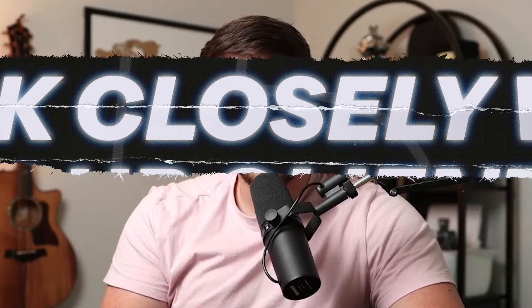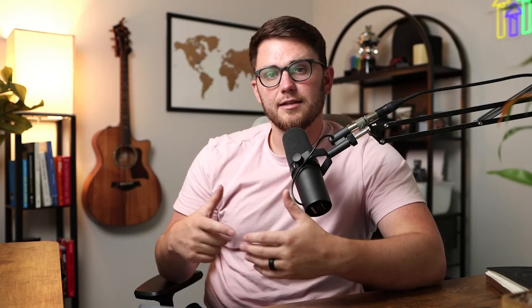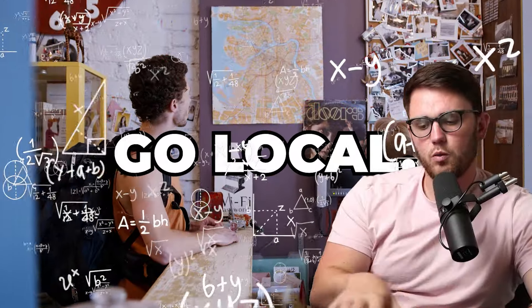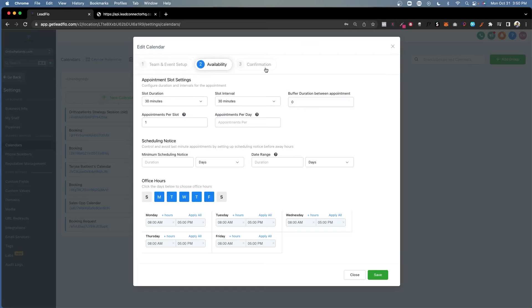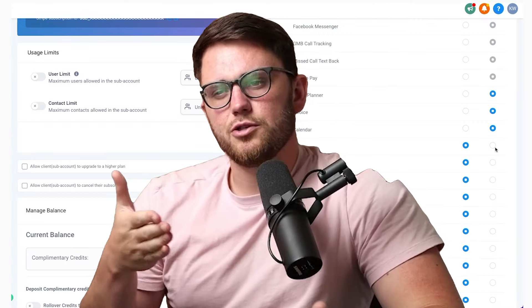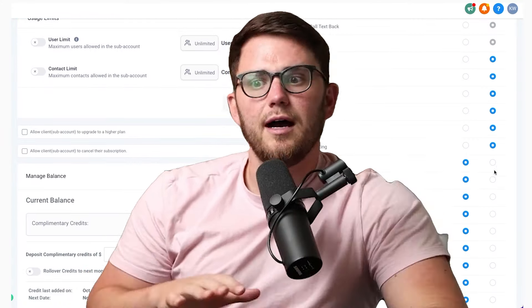This whole discussion about onboarding and support leads me to number five: work closely with your first few clients as closely as you possibly can, meaning if you can go local, go local. This is another way for you to learn the software, because you're going to start seeing it from a different angle. You'll see a business owner look at the opportunities dashboard or the calendars feature and say, that doesn't quite make sense, I don't want to automate that — I want that to be a manual process. You're going to run into a lot of people with a lot of different ideas about how this whole thing should work.